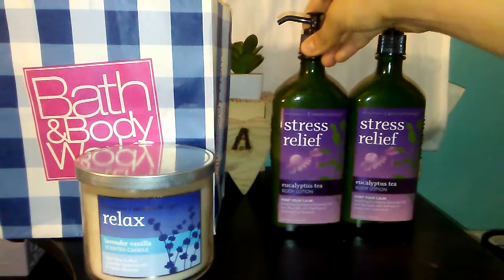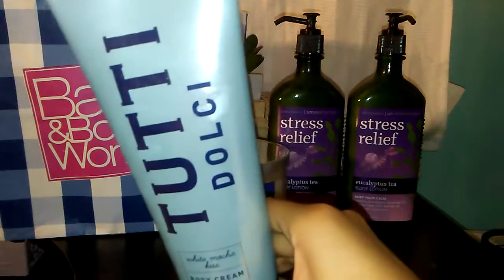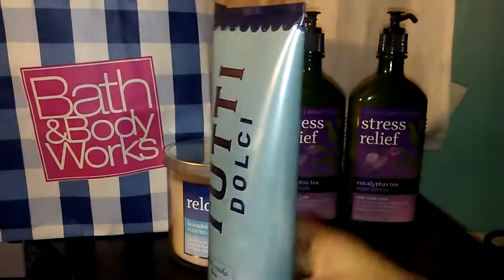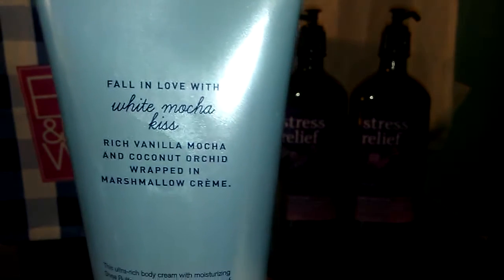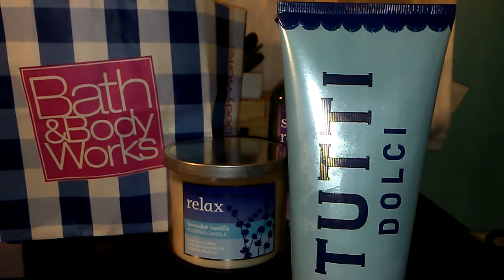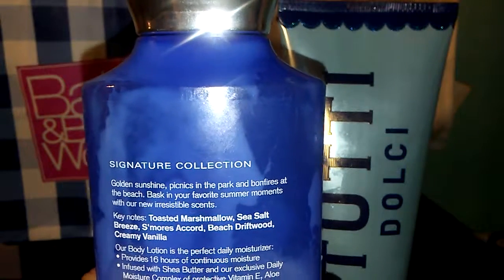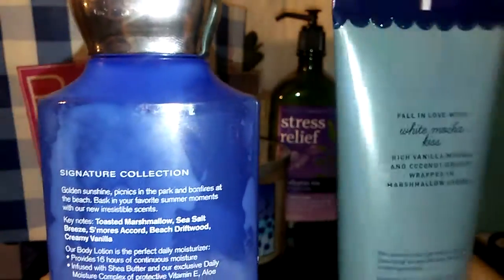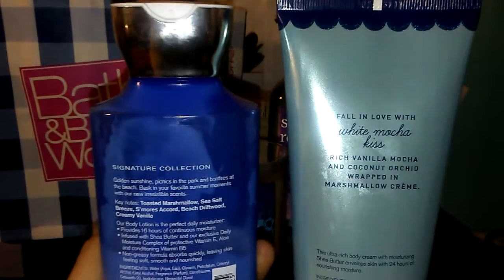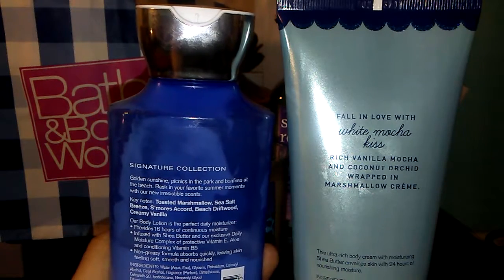The first thing I got from that line were the Tutti Dolce White Mocha Kiss Body Creams. The description says White Mocha Kiss — Rich Vanilla Mocha and Coconut Orchid Wrapped in Marshmallow Cream. I can say it had some of the same description notes as Beach Nights, whose keynotes are Toasted Marshmallow, Sea Salt Breeze, S'mores Accord, Beach Driftwood, and Creamy Vanilla. Comparing the two, they both mention Marshmallow and Vanilla, so I could definitely see why they smell the same. I got three Tutti Dolce Body Creams in White Mocha Kiss.